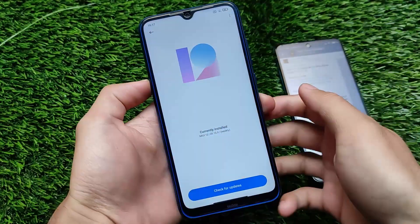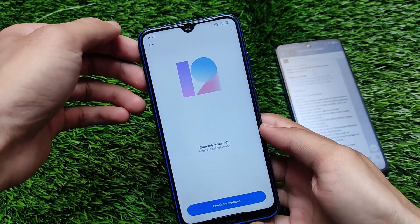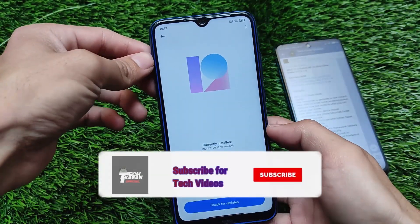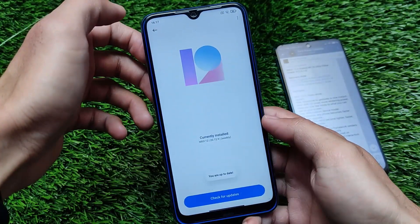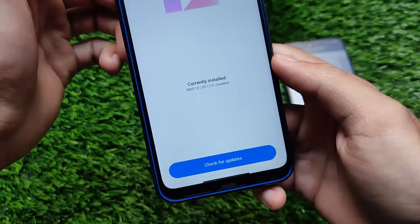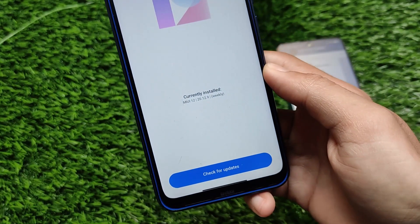What is up everyone, this is Keren here, welcome back to TechKeren YouTube channel. We are already using MIUI 12 — a lot of users and devices have already got the MIUI 12 update. Unfortunately, we don't have the MIUI 12.5 stable update yet, and Xiaomi said they will give the update in April.